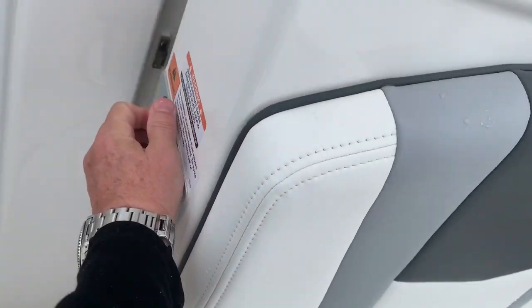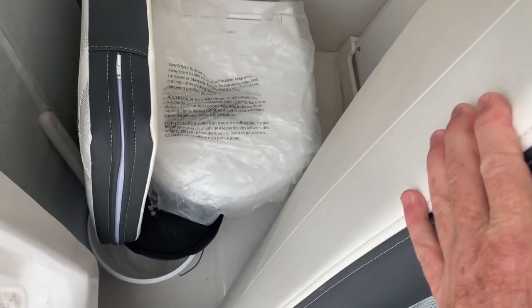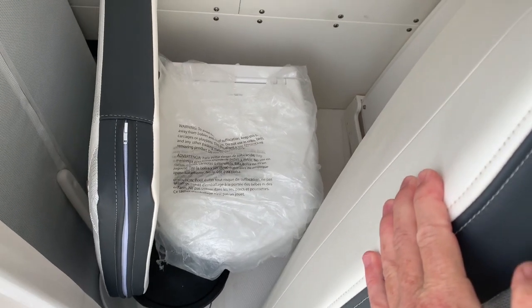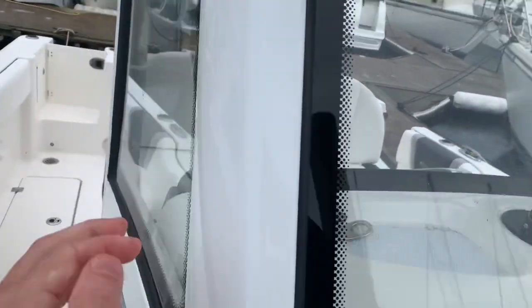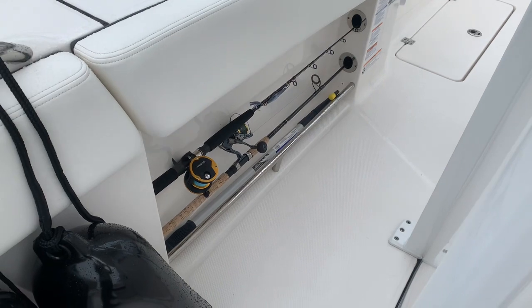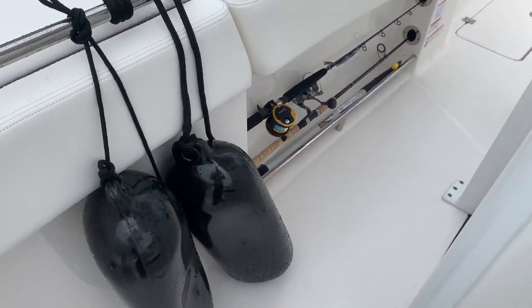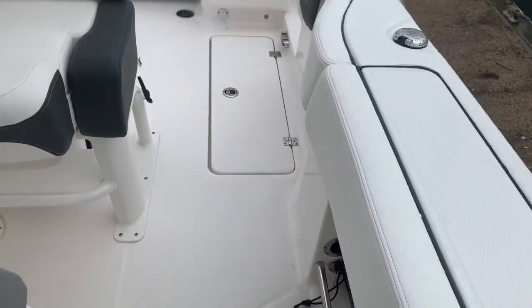Here are the cushions up forward tucked away nicely — they look brand new because they nearly are. Here's the toilet still with plastic on it, a marine head with a holding tank. The table stows over here and the column for it is on this side — they've got that all figured out to stow away nicely. You have a hard windshield on three sides. Rod storage underneath — those rods and reels will not come with the boat. Fenders, fire extinguisher, flares, and a first aid kit.